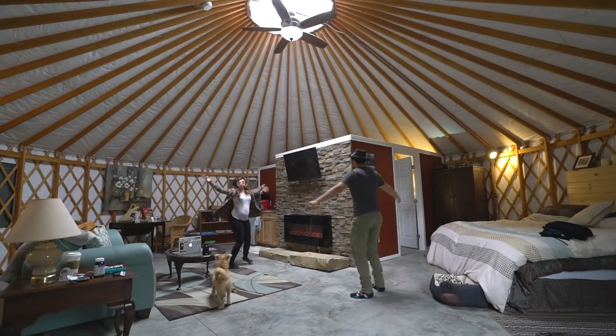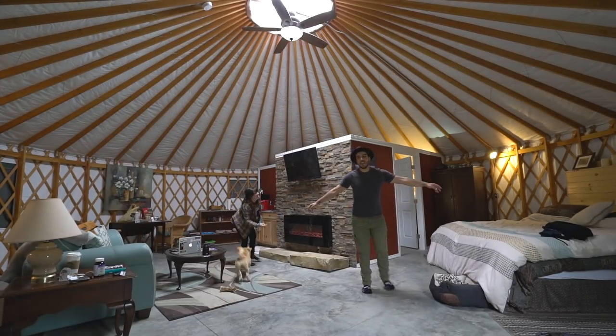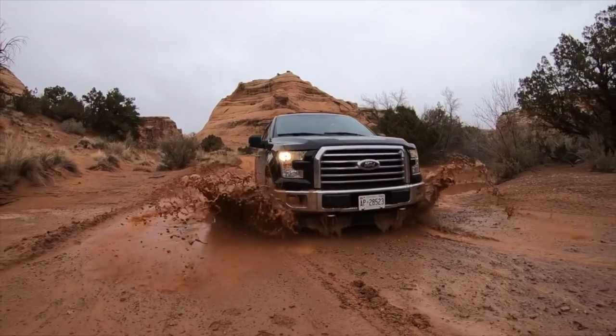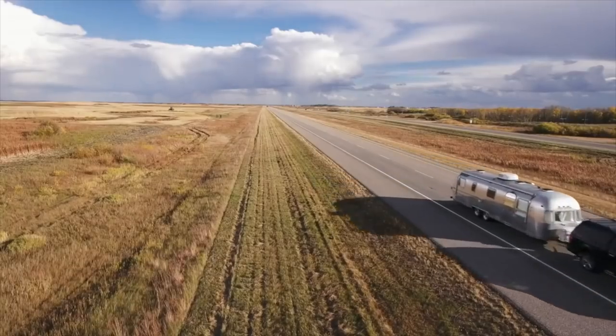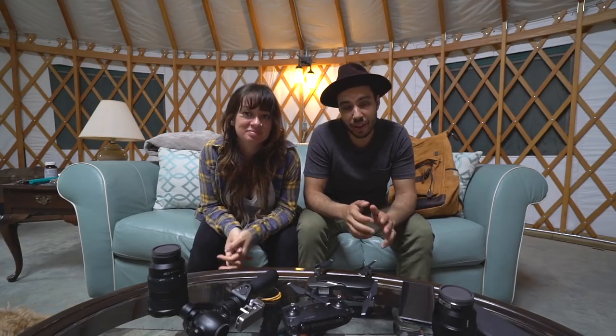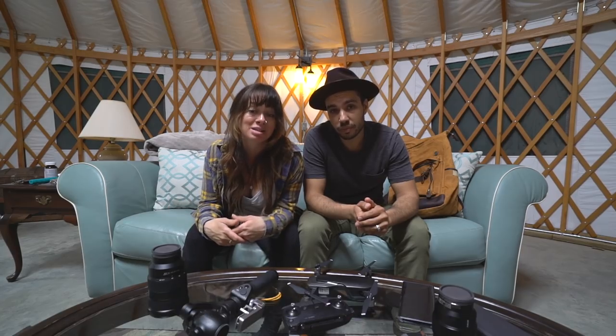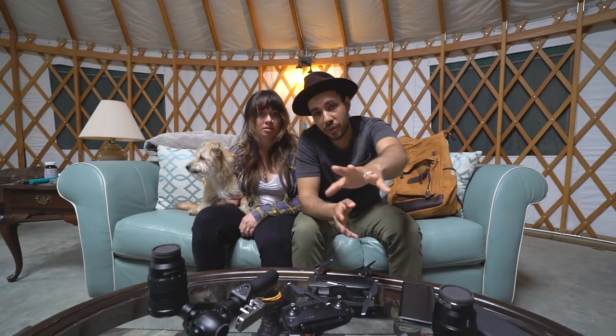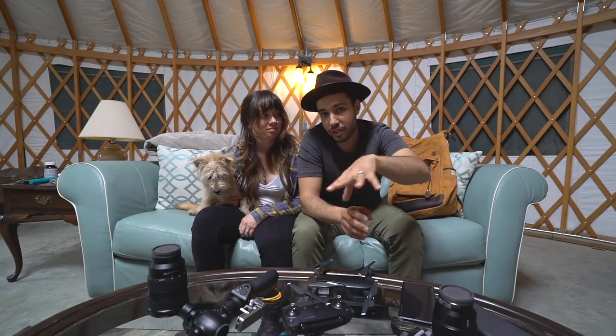We're in a yurt! If you've been watching us for a while, you know that we do a lot of road tripping. We live in a vintage Airstream. In just the last year alone, we've traveled across Canada three times. We really wanted to give our truck a break — it's racked up like 50,000 kilometers in the past 12 months. So we partnered up with Enterprise, who's sponsoring this video, and we rented a car from them and decided to take a last-minute weekend trip. And now we're here in a yurt. I'm sure you guys want to go on a little tour, so we should take you on a tour.